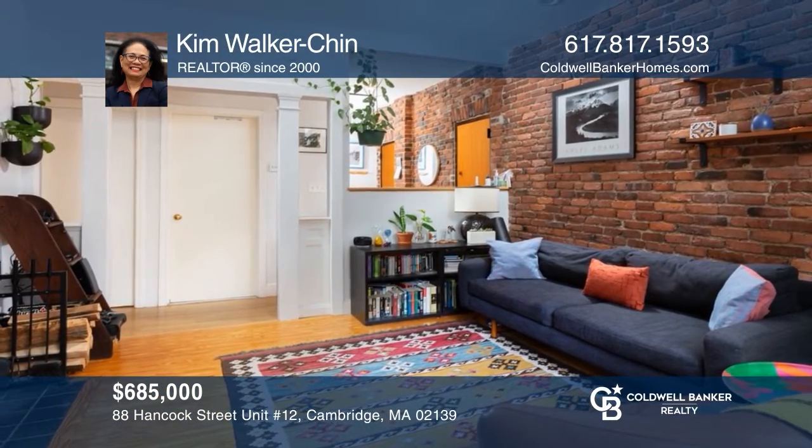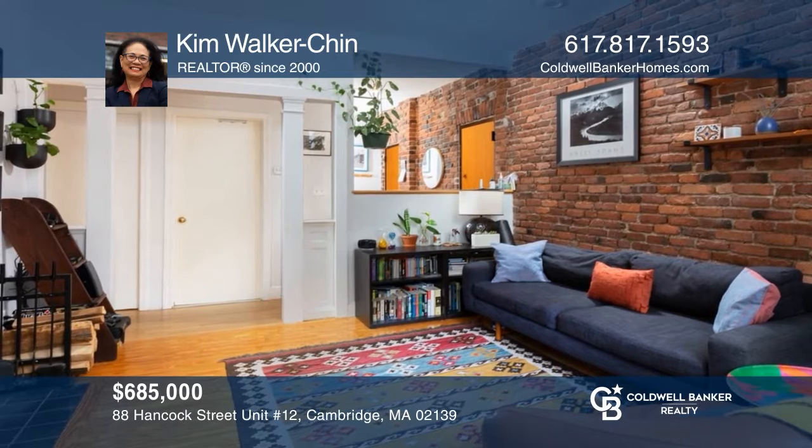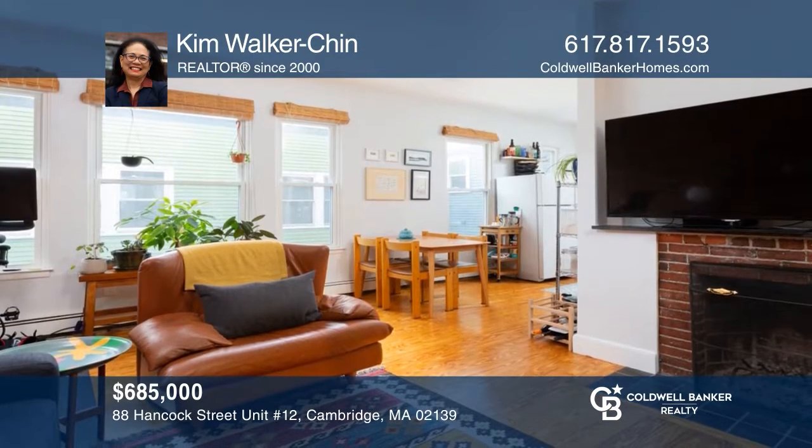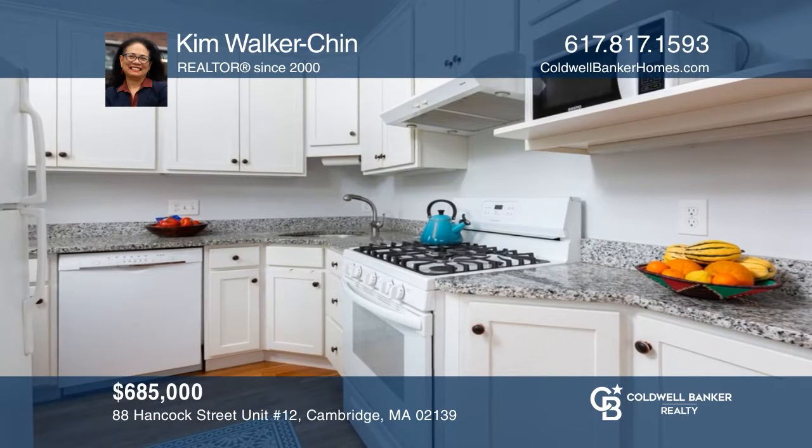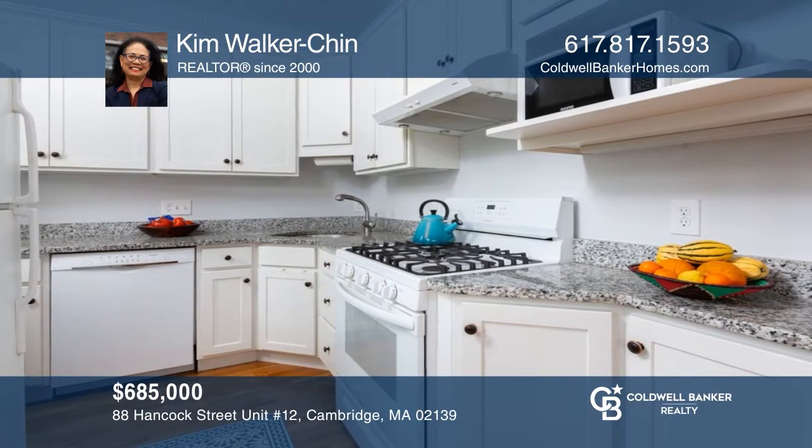Located between Harvard and Central Squares, this two-bedroom, one-bath corner unit offers an open floor plan with soaring ceilings, exposed brick, and a newer kitchen. Contact Kim Walker Chin for more details.